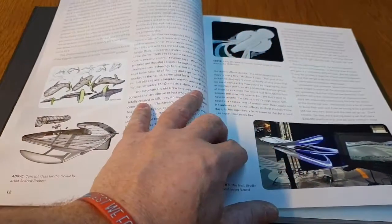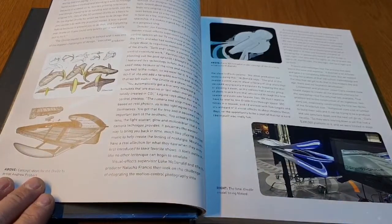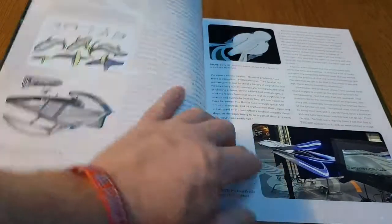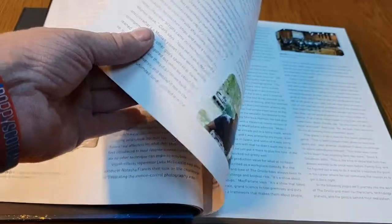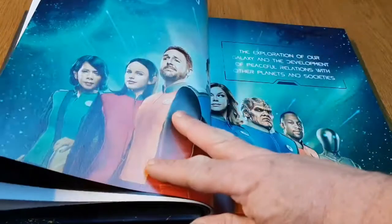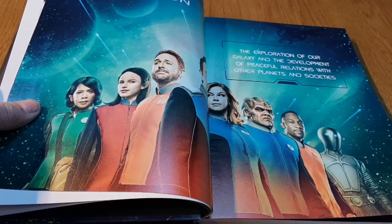We've got some concept art here by Andrew Probert. The Orville is pretty unique compared to some of the television shows around at the moment because 99% of the effects are practical — not digital. They do use some digital, and as you can see there's a 3D rendered ship here, but most are actual practical models. They build these models going old school, and a lot of these guys are ex-Industrial Light and Magic, which is the mecca for science fiction. There's a look at the ship itself, the Union's mission: the exploration of our galaxy and the development of peaceful relations with other planets and societies.